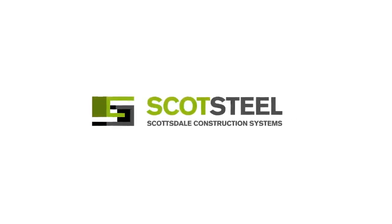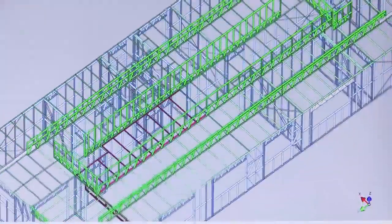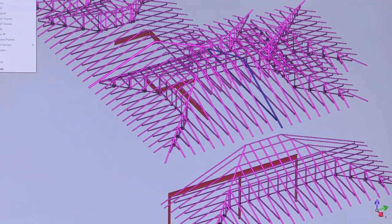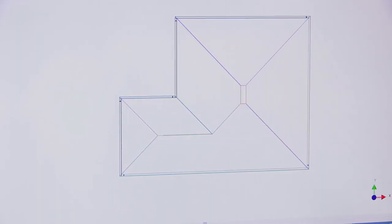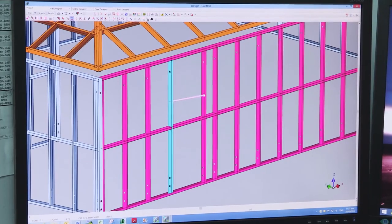Scottsdale — the heart of the Scottsdale system. State-of-the-art, industry-leading design and engineering software is used to interpret architectural designs into engineered panel and truss designs. The Scottsdale design software is powerful, intuitive and easy to use, which reduces the traditional multi-step fabrication process down to one integrated solution.